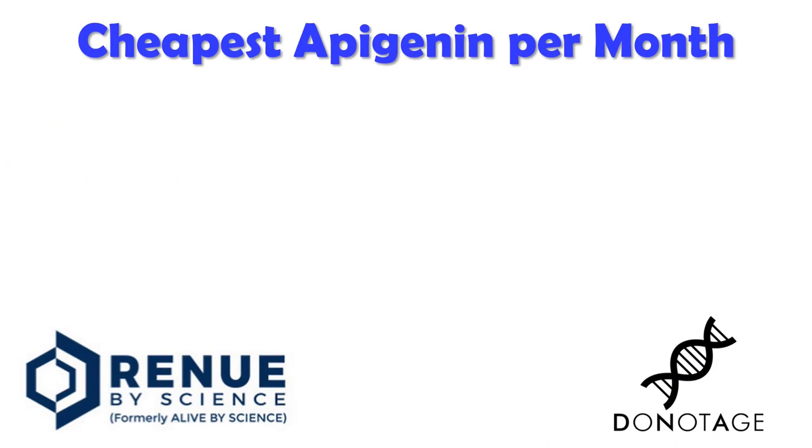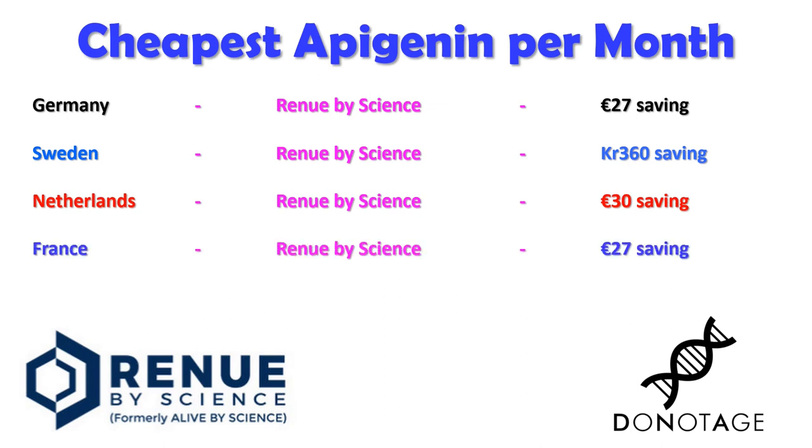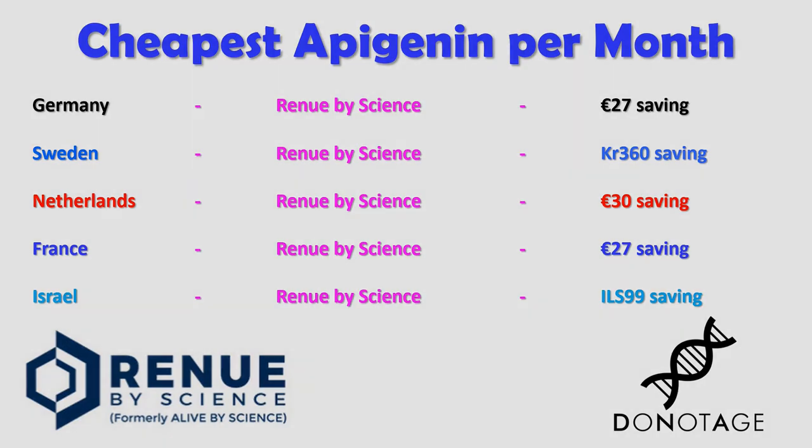Let's take a look at prices and savings over a month depending on where you live. In Germany, Renew by Science is around 27 euros a month cheaper than DoNotAge.org. In Sweden, around 360 kroner a month cheaper. In the Netherlands, around 30 euros cheaper a month. In France, around 27 euros a month cheaper. And if you live in Israel, Renew by Science is around 99 shekels a month cheaper than DoNotAge.org.